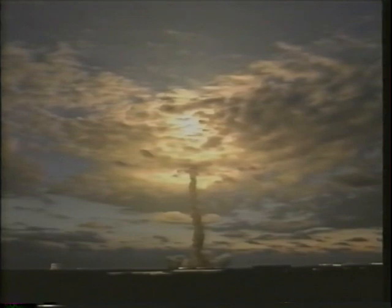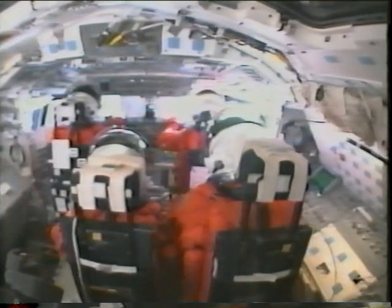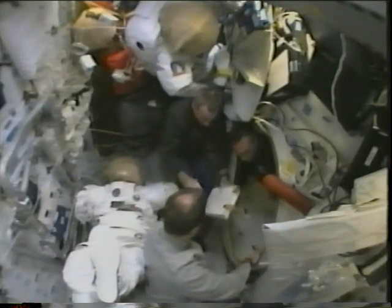Rogered roll, Columbia. Some things are better left unspoken — eight and a half minutes later we were in orbit. Then it was time to get the orbiter ready, unpack everything that was stowed for launch, and get prepared for flight day three, which was the rendezvous with the Hubble Space Telescope.